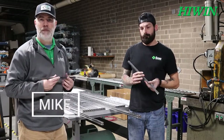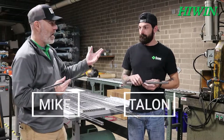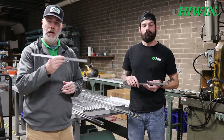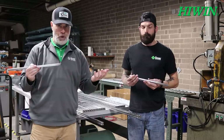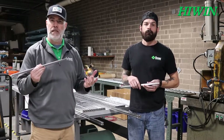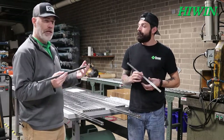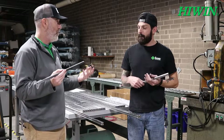Hey everybody, I'm Mike, the marketing manager for Scott Equipment Company. Today we've got Talon, who works in the back of the warehouse and is one of our expert high-wind rail cutters. We're going to talk about the process to explain to our customers what it takes to get custom-cut high-wind rail from us. So Talon, can you explain how a customer would place an order?